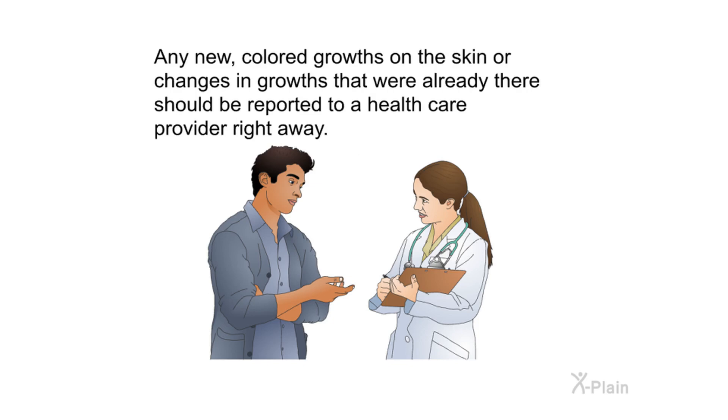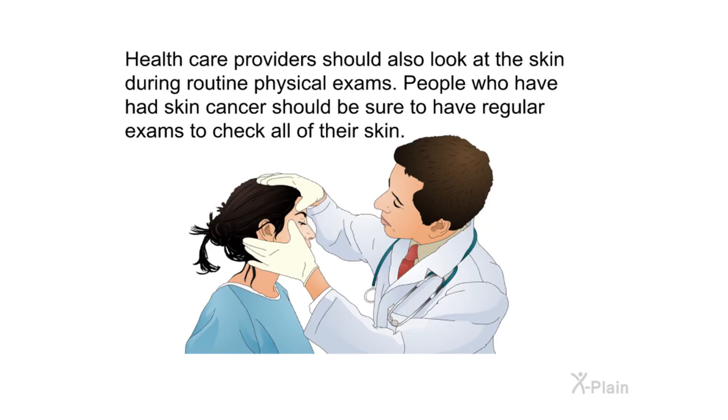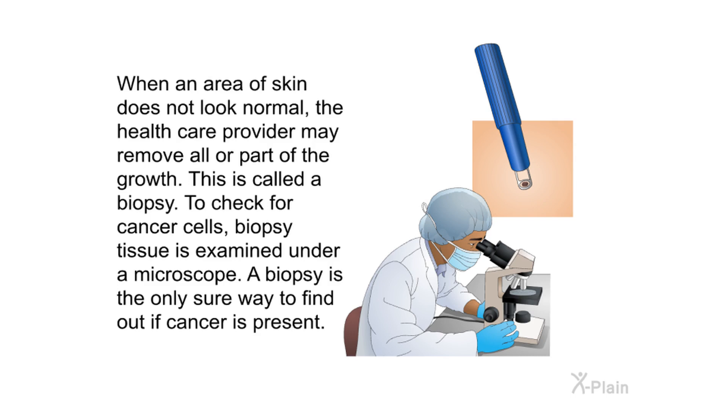Any new colored growths on the skin or changes in existing growths should be reported to a health care provider right away. Health care providers should also look at the skin during routine physical exams. People who have had skin cancer should have regular exams to check all of their skin. When an area of skin does not look normal, the health care provider may remove all or part of the growth — this is called a biopsy. A biopsy is the only sure way to find out if cancer is present.